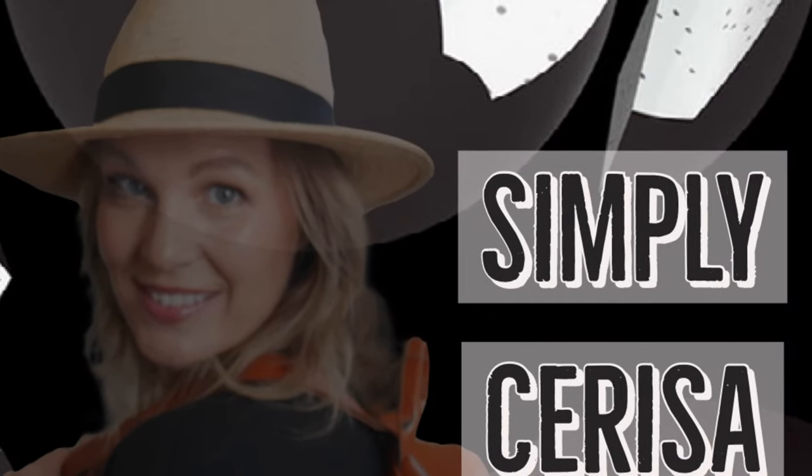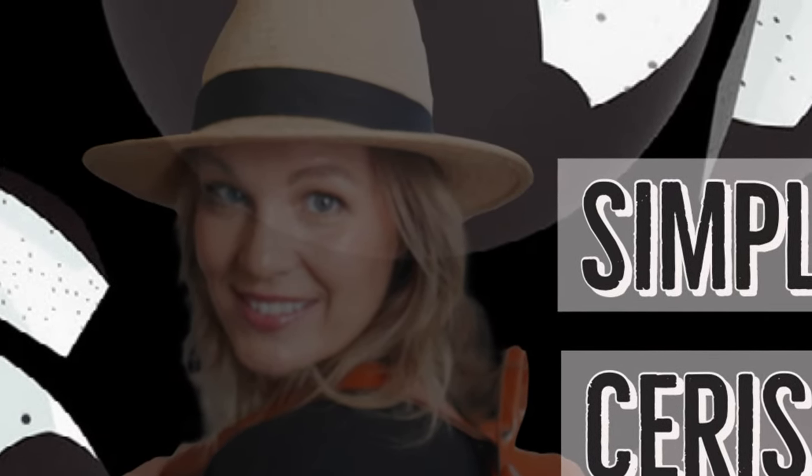Hey everybody, welcome back to Simply Sarissa. Today my grocery haul is a Trader Joe's holiday mashup. So if you're interested in grocery hauls and what they have for the holiday season, keep watching. I went to Trader Joe's and I basically found all that they've got right now for the holiday season — it's like a Thanksgiving slash Christmas time mashup. We're going to get right into it, broken down into categories. Let's get started with drinks first.